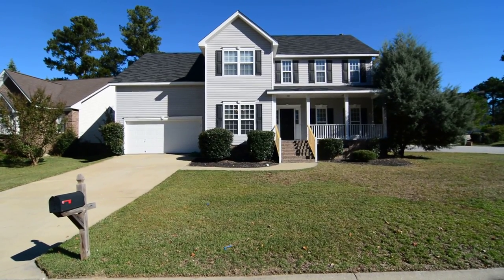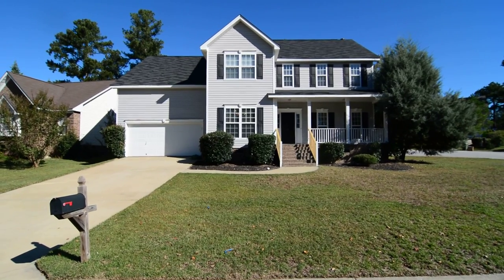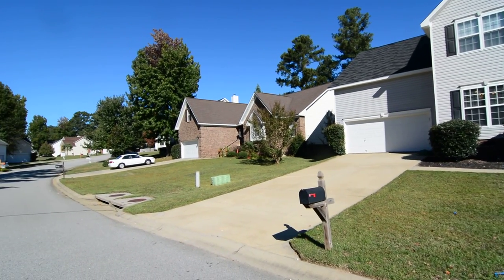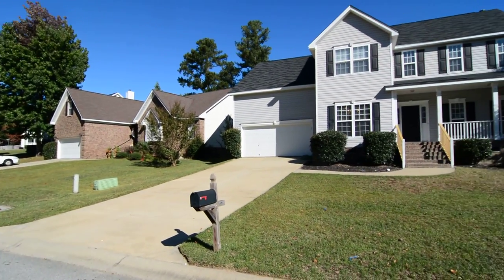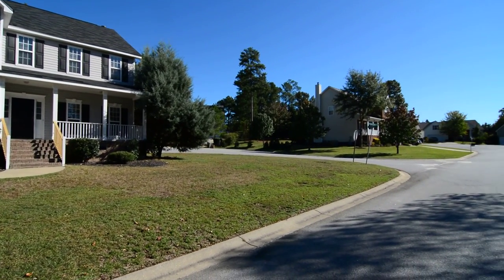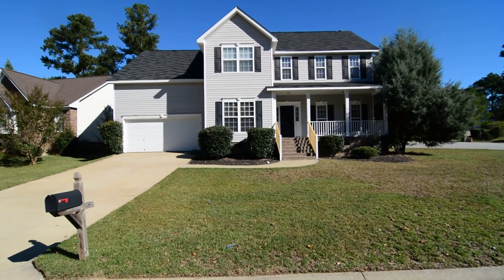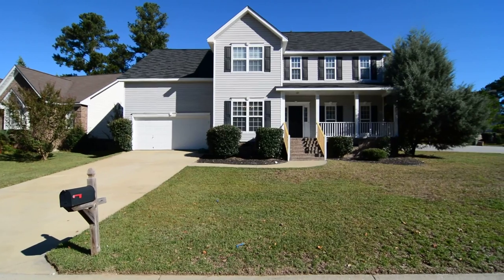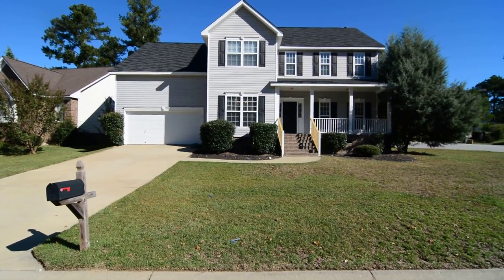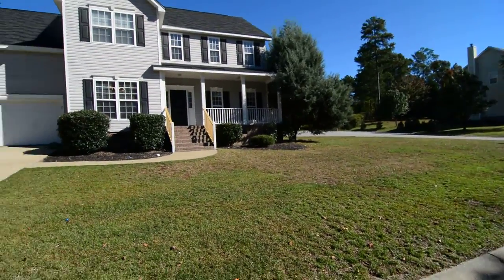Welcome to 9 Walden Place Court. It's beautiful for you — two and a half bathrooms. You'll have a front porch, a rear deck, and a huge bonus room upstairs. It sits on a large corner lot in the Walden Place subdivision in Elgin near Northeast Columbia. It's convenient to I-20 and I-77 and Fort Jackson. You can see the home sits on a nice corner lot with a cul-de-sac street running up along the right side.